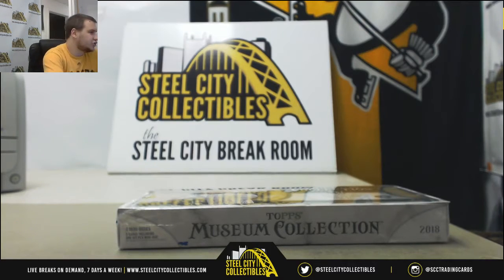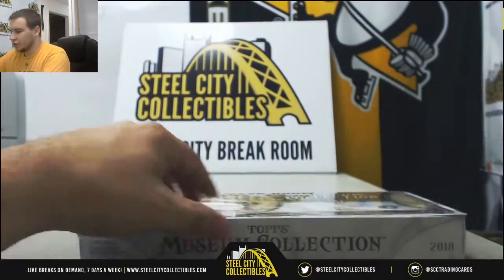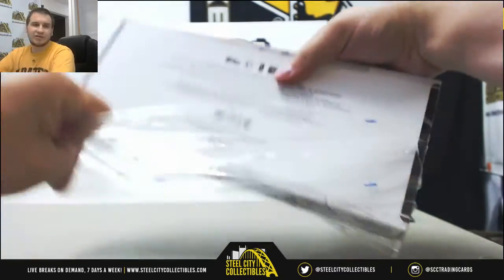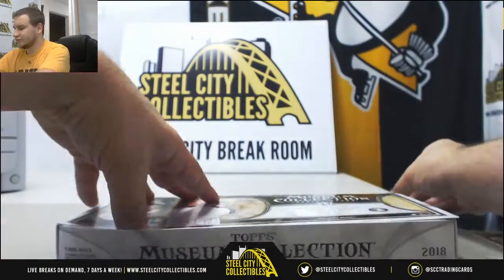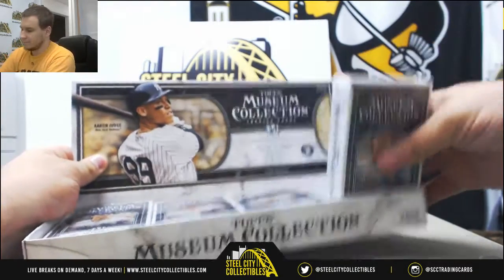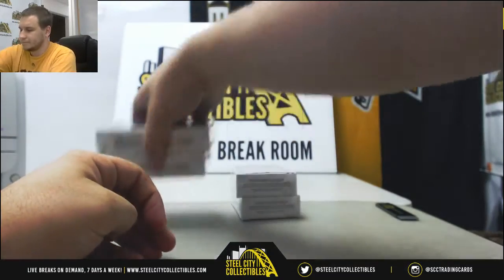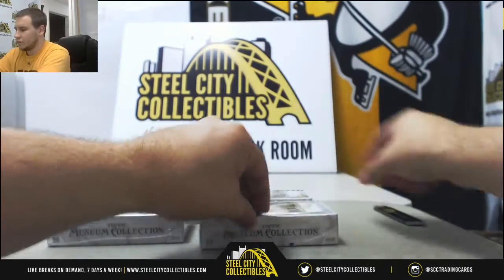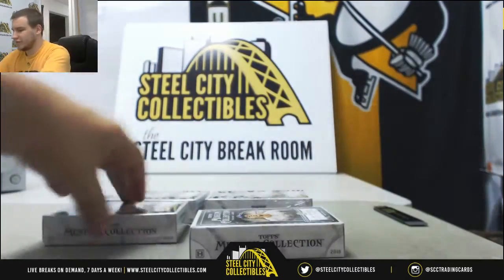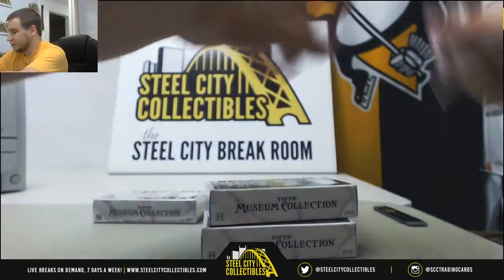We're going to get a live break here for Geo, doing a box of 2018 Topps Museum Collection Baseball. There we go. Good luck. We've got two more group breaks still to do tonight, guys. Exquisites are going to be coming up soon. I've still got that Gold Rush football jersey as well. Remember, guys, I've got a second group break of this running tomorrow. Hopefully we can get that filled up. This stuff looks really fun.